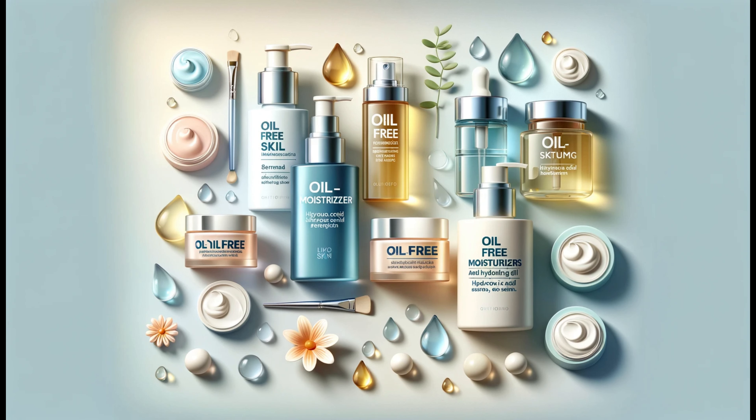Let's put all this information into action. Your daily skincare routine for oily skin should start with a gentle cleanser to remove excess oil and impurities. Follow this with an alcohol-free toner to balance the skin's pH. Next, apply a hydrating serum or essence and finish with a lightweight moisturizer. And don't forget sunscreen during the day. This routine will help manage oil production while ensuring your skin stays hydrated and healthy.